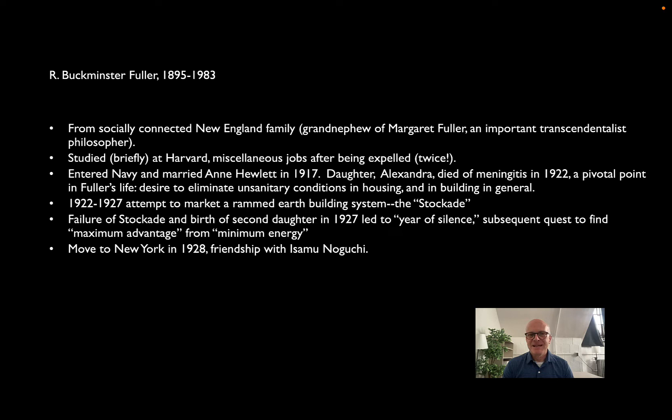Fuller puttered around for a while spending the family money, served in the Navy during World War I, and married Ann Hewlett in 1917. Despite being from a wealthy family with all the advantages of life, their daughter died of meningitis in 1922, which deeply affected Fuller. He lamented that a disease we now find preventable had taken his daughter's life, blaming poor sanitation and poor hygiene in old houses and old cities. Psychologically, this led to his desire to transform the building industry — if you blame buildings for your daughter's death, you want to fix the problem.